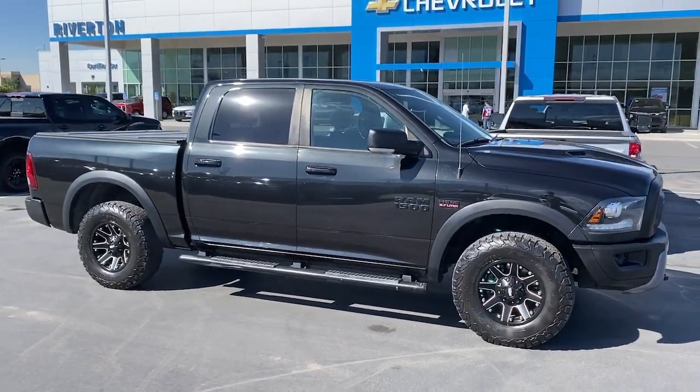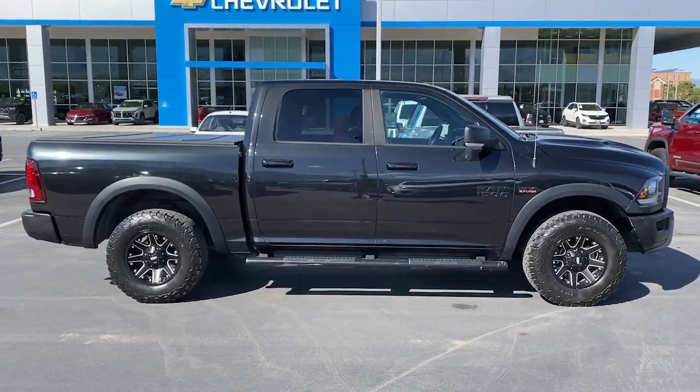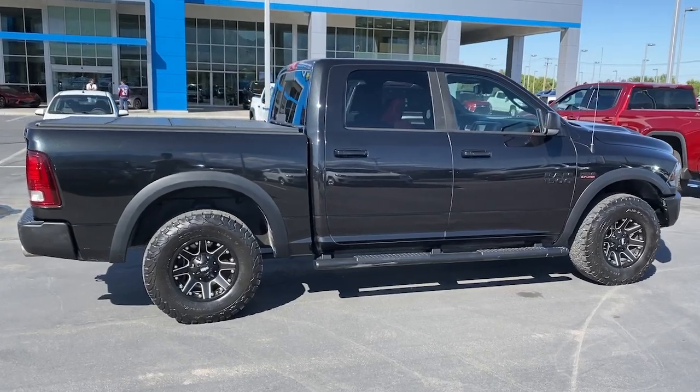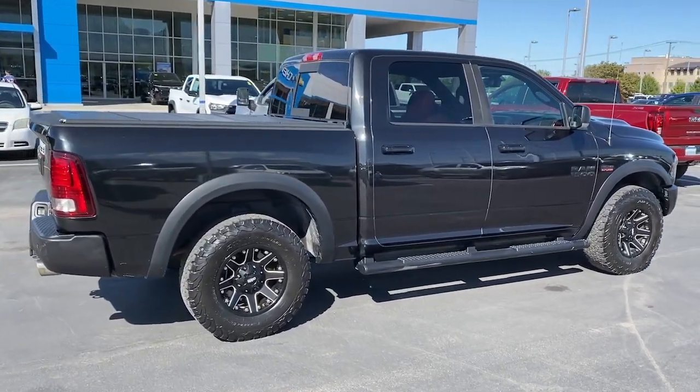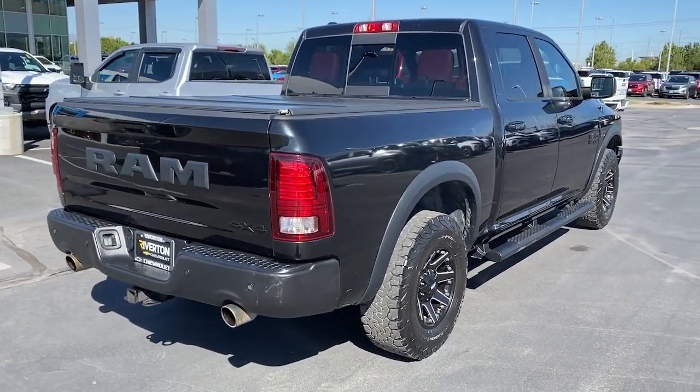These are just some of the great options this vehicle comes with: heated steering wheel, Apple CarPlay and/or Android Auto, touchscreen infotainment system, navigation system, keyless entry, sunroof/moonroof, keyless start, power passenger seat, bed liner, and heated mirrors.